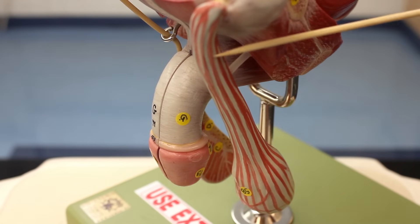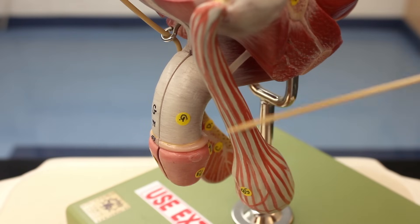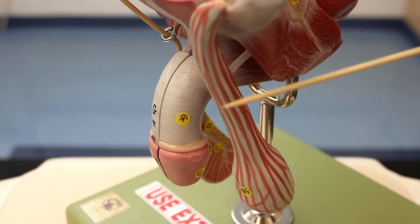On the spermatic cord you can see bands coming down - this is a skeletal muscle called the cremaster muscle. It's a muscle that elevates the testes and actually arises from the internal oblique muscle, which is an abdominal wall muscle.